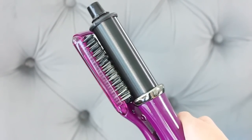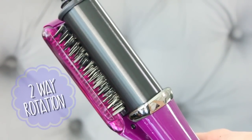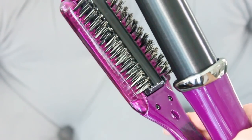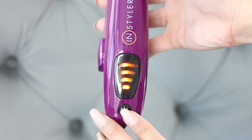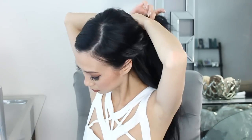The Instyler Max has a two-way rotating tourmaline ceramic barrel on one side and you can change the rotation by clicking it together. There are ionic bristles on the other side so it kind of acts like a brush. There are 4 heat settings and it heats up super fast. I have it on 3 to straighten my hair. I almost forgot my heat protectant — you want to make sure you protect your hair extensions just like your own hair, especially when you're using heat tools.